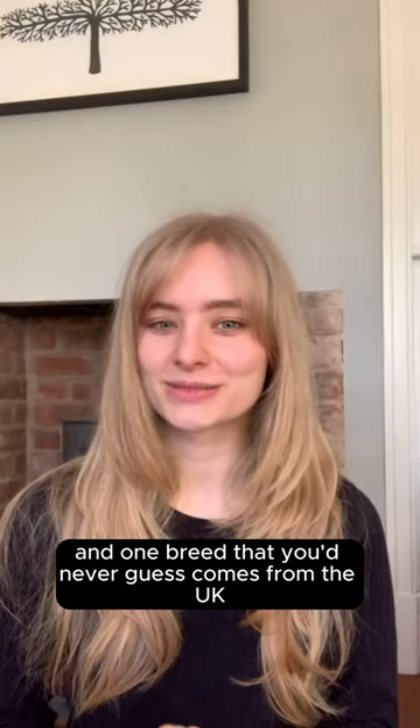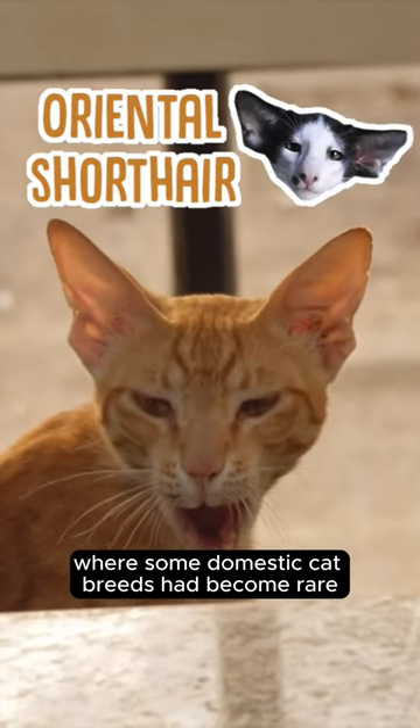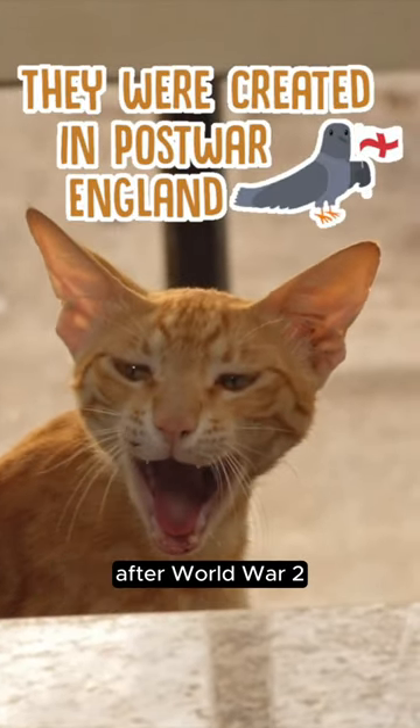And one breed that you'd never guess comes from the UK is the Oriental Shorthair. These cats were bred in 1950s England, where some domestic cat breeds had become rare after World War II.